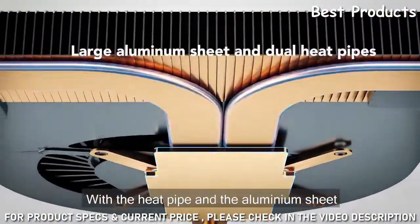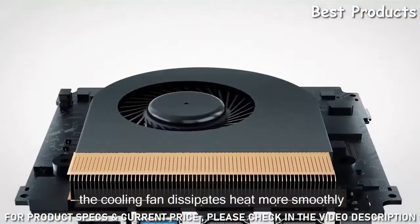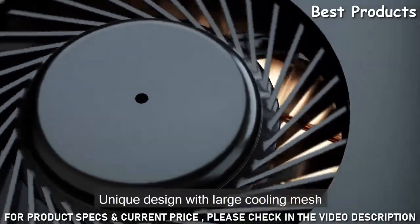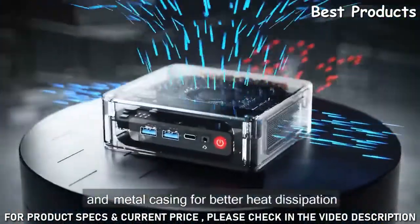With the heat pipe and the aluminium sheet, the cooling fan dissipates heat more smoothly. The unique design features a large cooling mesh and metal casing for better heat dissipation.